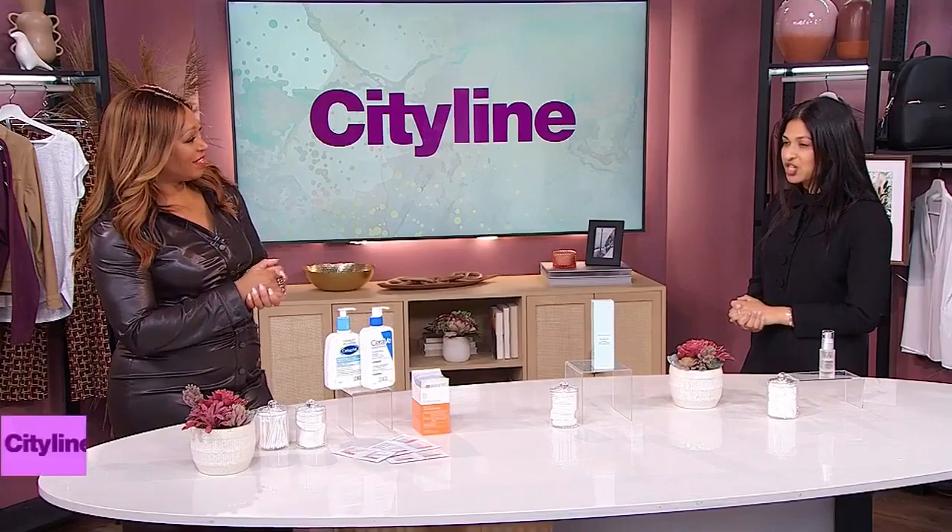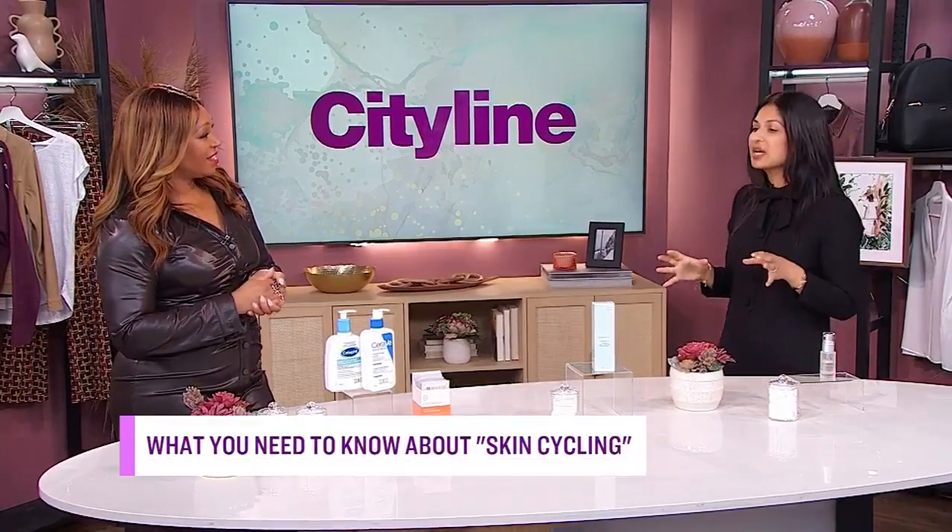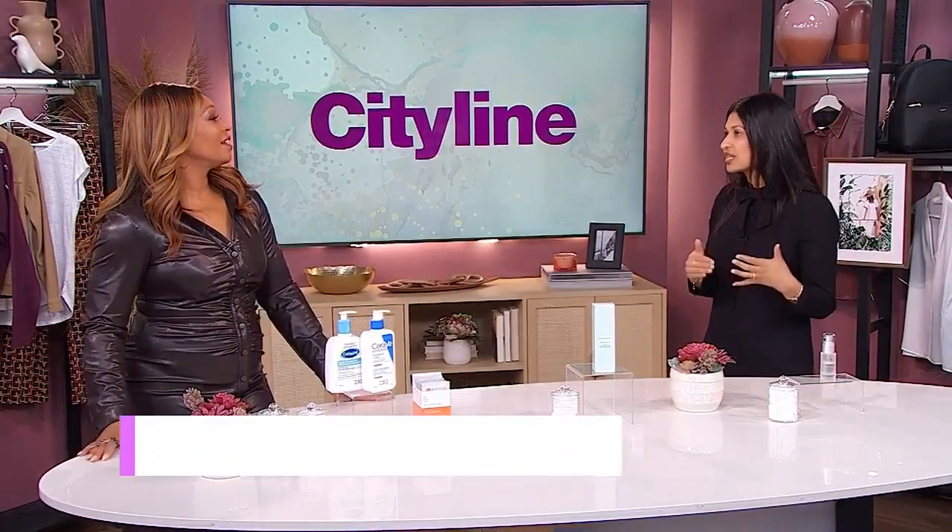I think it's a great question. What I like to tell my patients is that skin cycling is something that we've been advising patients on for a long time — it's sort of a slower introduction of products into your routine. But this is just a bit more of a structured way to look at it, and sometimes that's a bit more helpful in terms of building your routine.